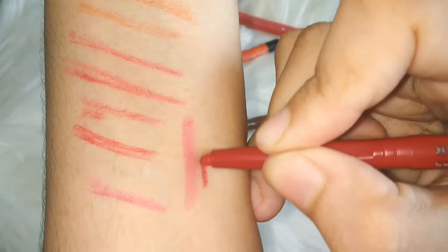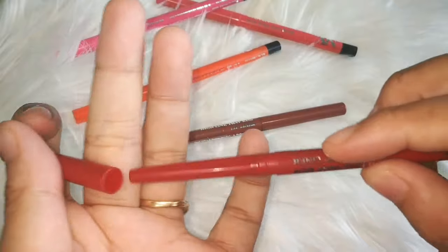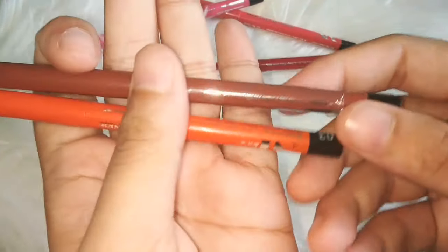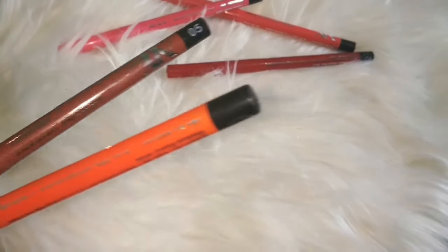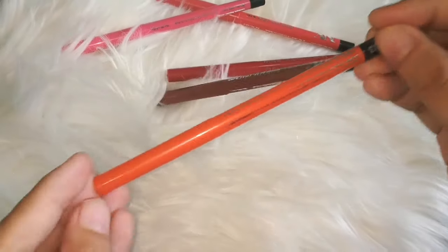So guys, this was a mini review of these lip liners. Now we will apply them. The color payoff is very beautiful and it applies very smoothly on the lips. The color payoff of all these products is good overall. However, shade number 05 and shade number 03 had color payoffs that were not so good, so you can skip those.